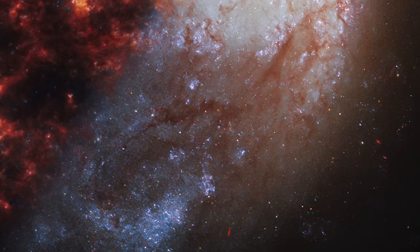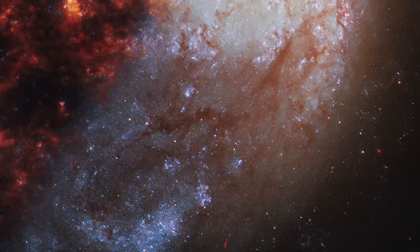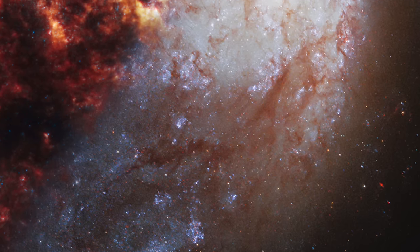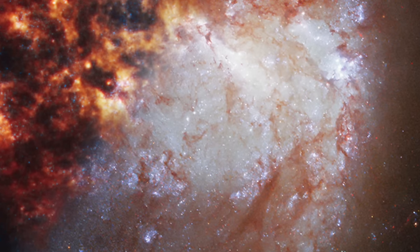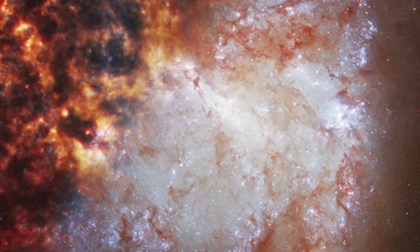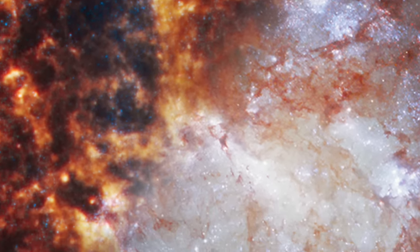Both telescopes also highlight regions of intense star formation, though in different lights. Webb's images capture these nurseries of stars in vivid red and orange, marking them as hotbeds of activity where the raw materials of stars — gas and dust — are coming together. Hubble shows these areas as vibrant clusters of blue, purple, and sometimes red, signifying the energetic processes of star birth. Beyond the immediate beauty of NGC 1385, both Webb and Hubble capture glimpses of distant galaxies lying far behind, this dual perspective opening a window to the broader universe beyond.